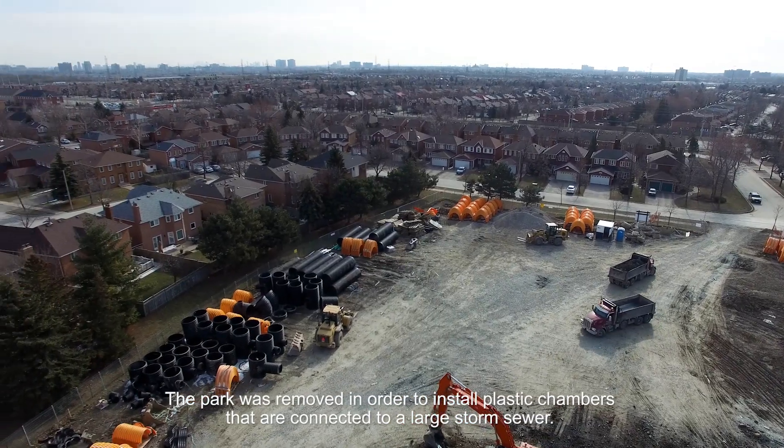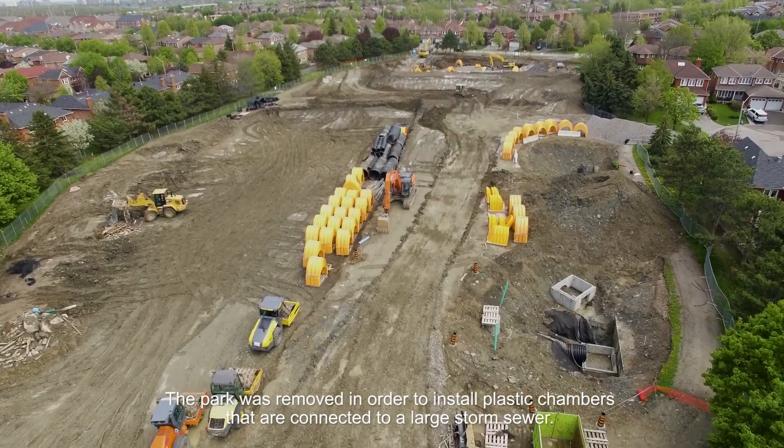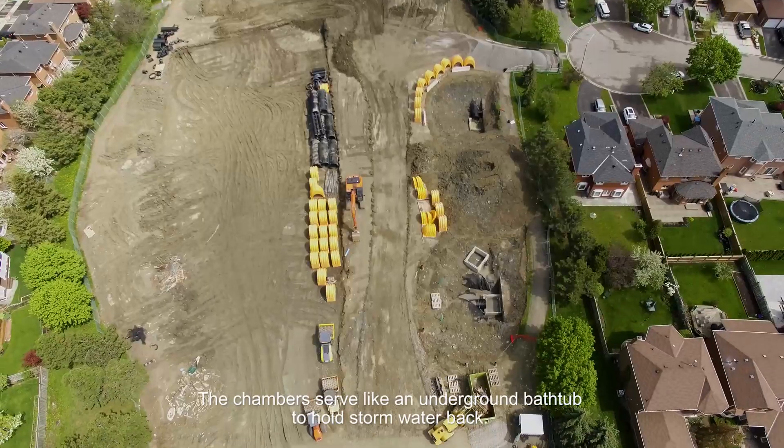The park was removed in order to install plastic chambers that are connected to a large storm sewer. The chambers serve like an underground bathtub to hold stormwater back.